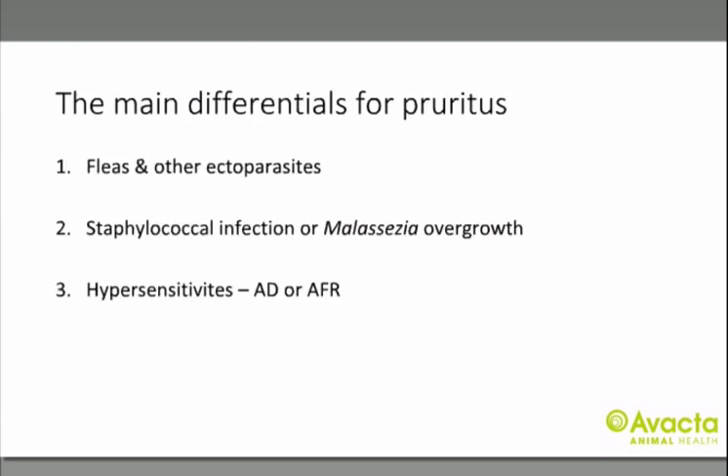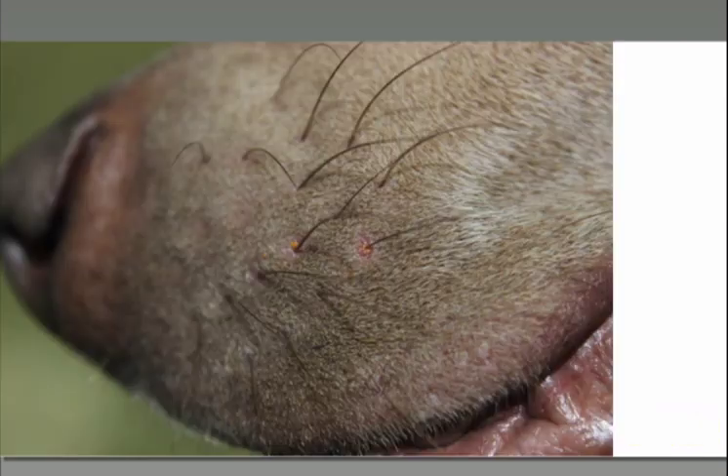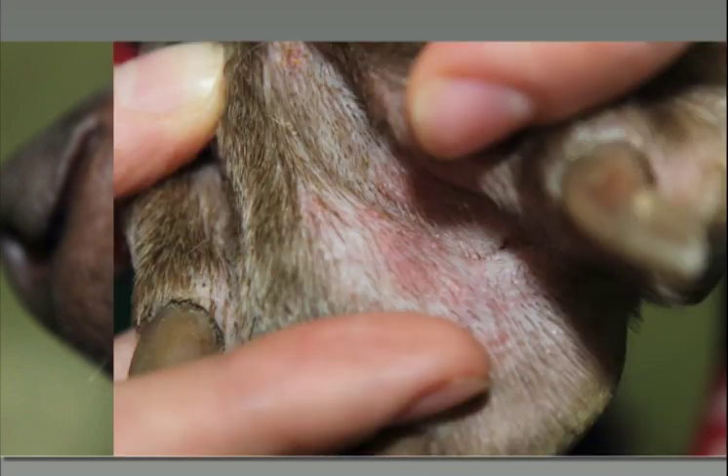Atopic dermatitis is a pruritic skin condition, so you must rule out other differentials for pruritus, always approached in the same way. The first are fleas and ectoparasites — you must examine the animal with a fine-tooth comb, do coat brushings, hair plugs and skin scrapes to rule out ectoparasites. If you're still not happy, do a parasite treatment trial. Here are some harvest mites on a Weimaraner that lives on a farm — barely visible at the base of the whiskers and in the interdigital spaces. If you didn't look for those, you might well think the pet is atopic.